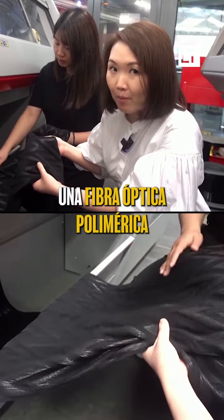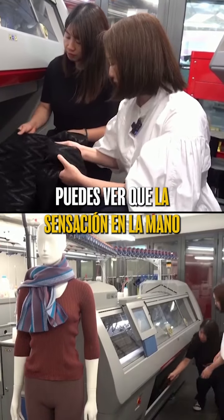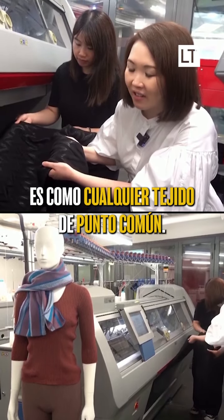We have used a polymeric optical fiber with textile based yarns, so when you touch it, you can see that the hand feel is just like any ordinary knitted fabric.